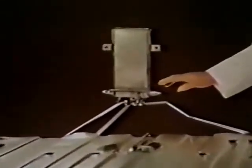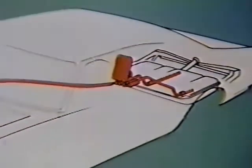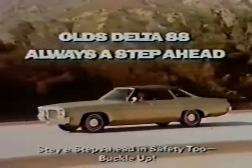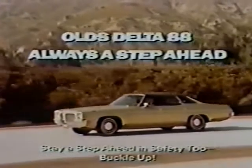Oldsmobile knows you're concerned about air pollution, part of which can be caused by the evaporation of fuel into the air. We've taken an important step ahead to control these emissions. This separator in the fuel system traps gas vapors, prevents them from releasing pollutants into the air. This entire sealed fuel system with evaporation controls is standard on all '71 Olds models — one more reason why Oldsmobile is always a step ahead.